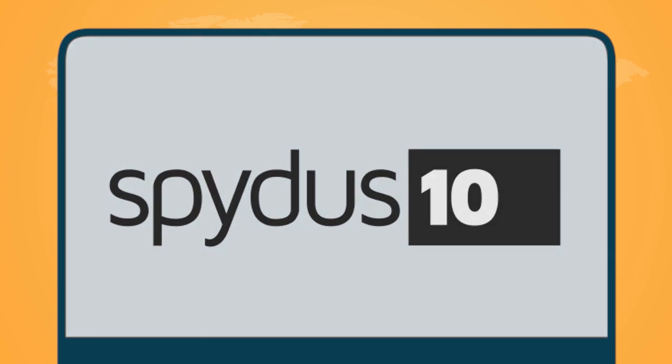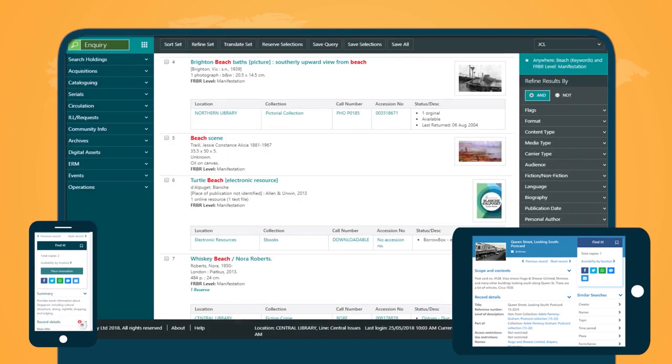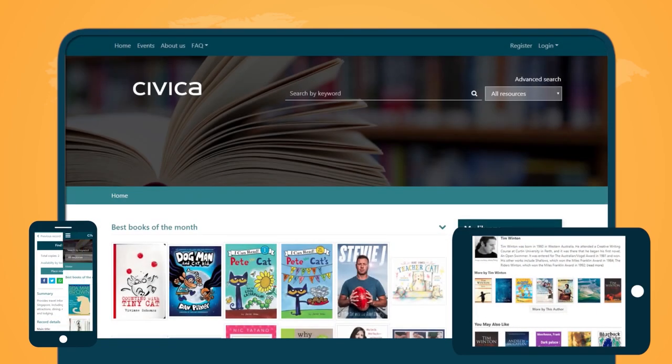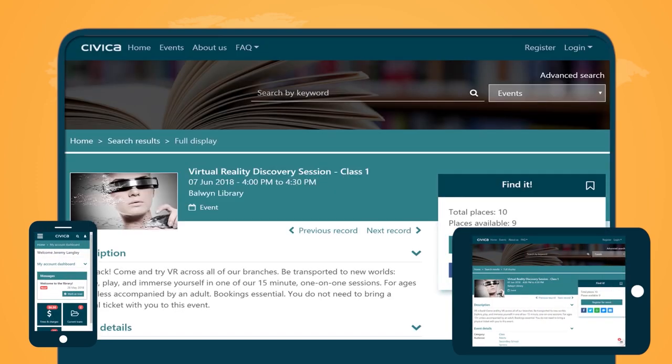Incorporating the latest digital technologies, SPIDIS provides a complete web-based library system including archive and digital asset management, personalised information discovery, business intelligence, event management and mobile apps.